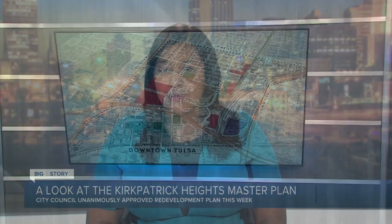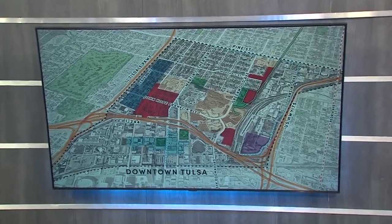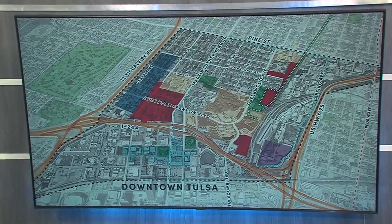After 14 months of planning, city councilors this week approved the Kirkpatrick Heights master plan. It aims to redevelop three areas of one of Tulsa's historic neighborhoods. DNews Oklahoma's Jeanette Quesada shows us the vision behind the project and how the community is responding.